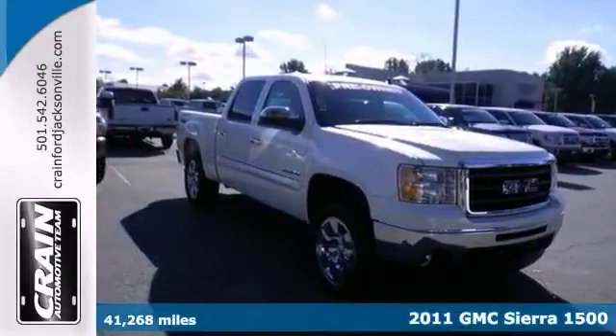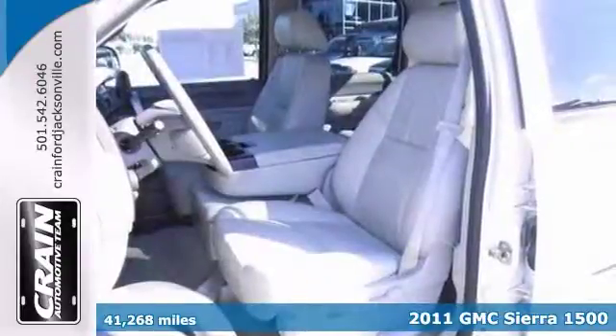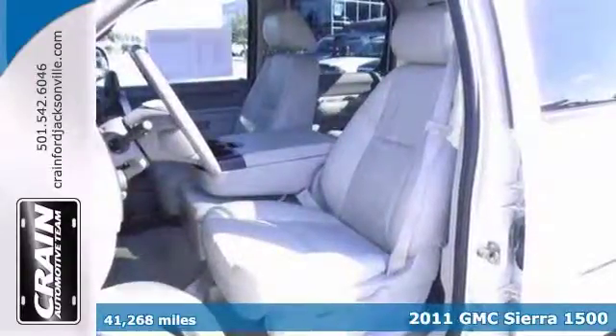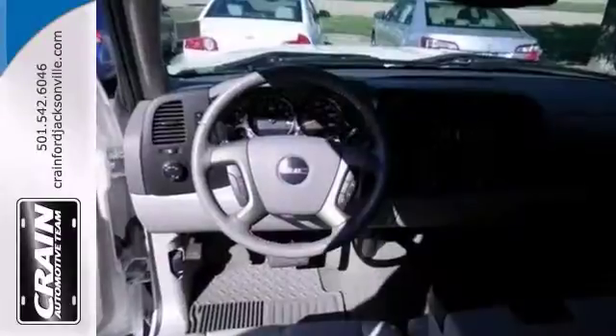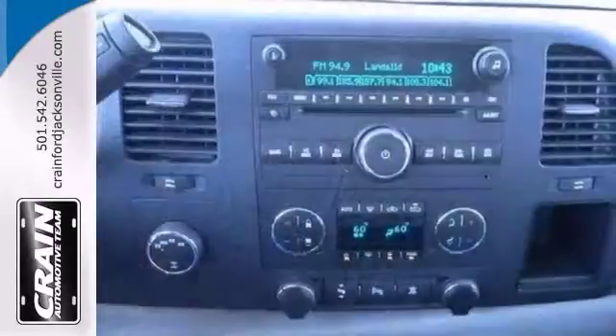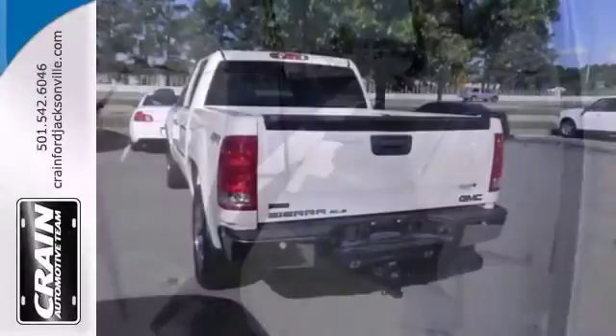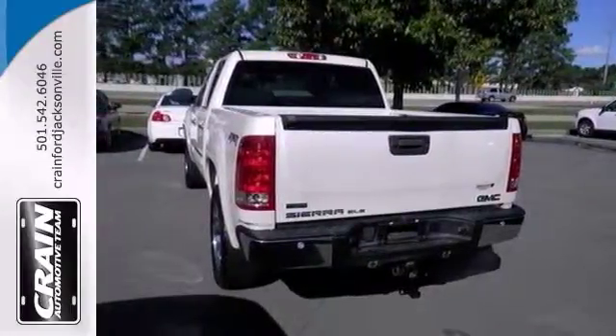Here's a 2011 GMC Sierra 1500 SLE. Simply put, it's engineered with higher standards. Enjoy great steering, acceleration and stability with 4-wheel drive. Based on its superb condition, options and color, it's sure to sell quickly. If you're looking for a vehicle that will perform as good as it looks, then this is the one.